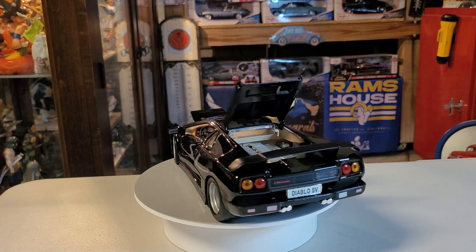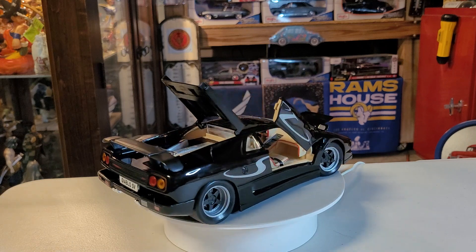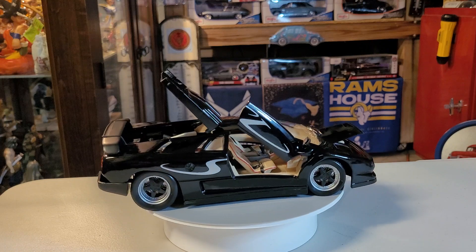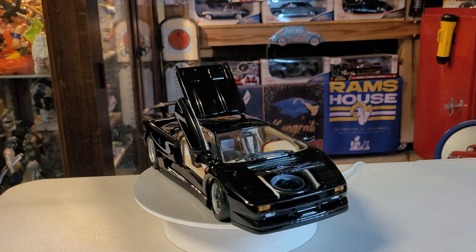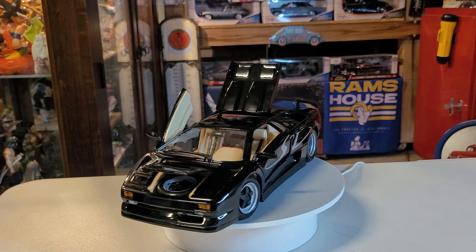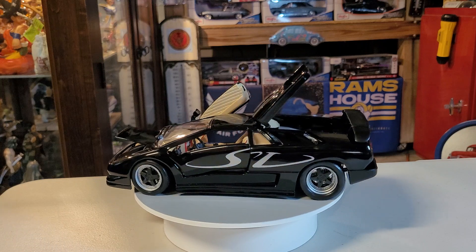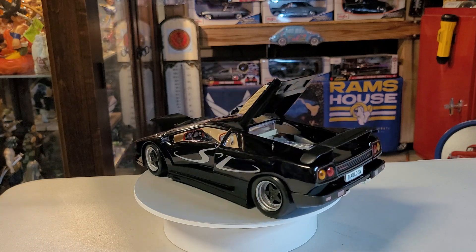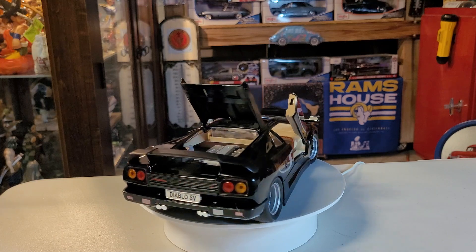Ladies and gentlemen, boys and girls, that's a little bit of information on our Lamborghini Diablo SV. As you can see, there are some doors that can be opened. At the front of the vehicle you can see the tire reserve, and I think that's the luggage compartment or trunk. We can also see the big engine over there.